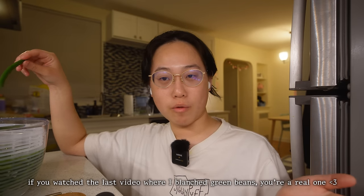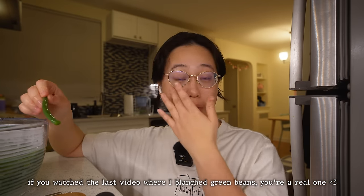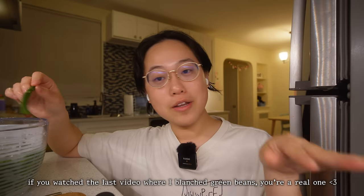Fair warning — if you don't like the sound of people chewing, skip the next minute. See, they're crunchy! Before my sister showed me this, I had never eaten green beans like this before. I had no idea they could taste so nice and refreshing.